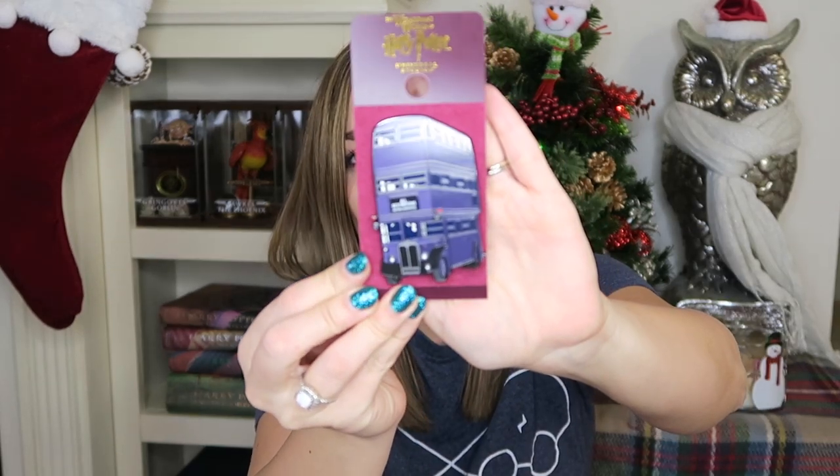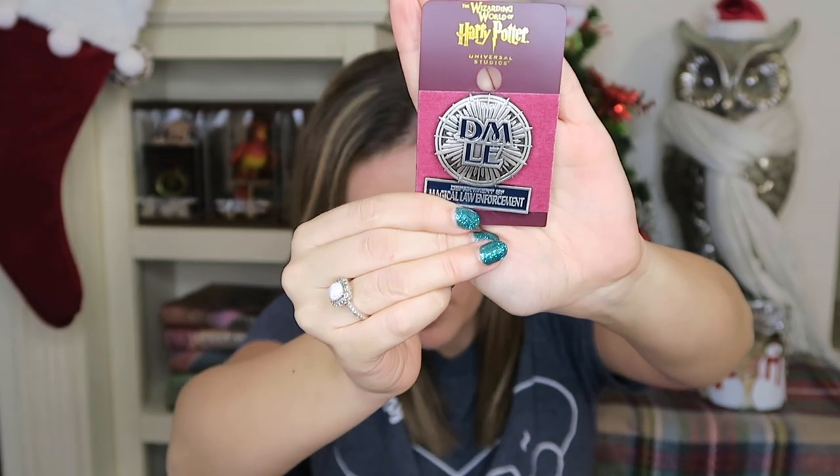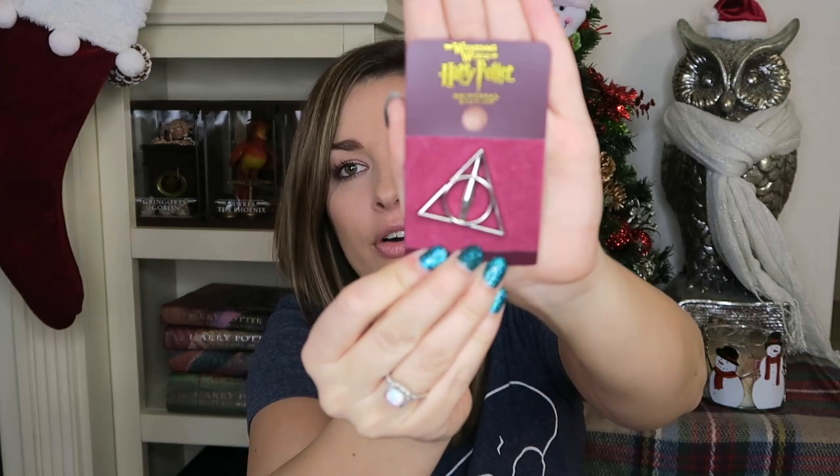Moving on to pins — I love pins and a lot of people like to collect them. First is this little Night Bus pin, which was $14.95 — can't go wrong with that. Next is the Department of Magical Law Enforcement badge pin — perfect for any law enforcers who love Harry Potter. And then the Deathly Hallows badge — very simple and petite, cute to put on a purse or school bag. That one was $8.95.